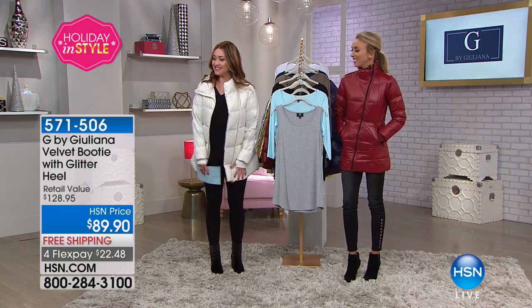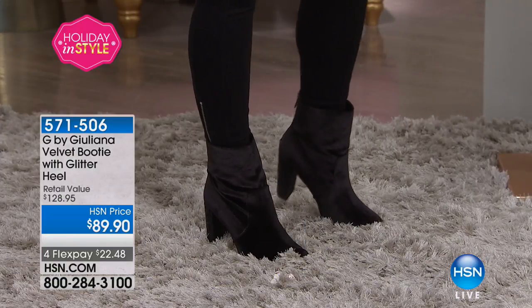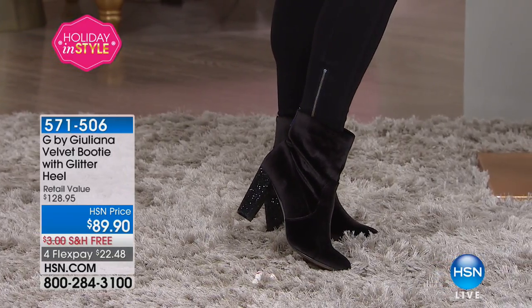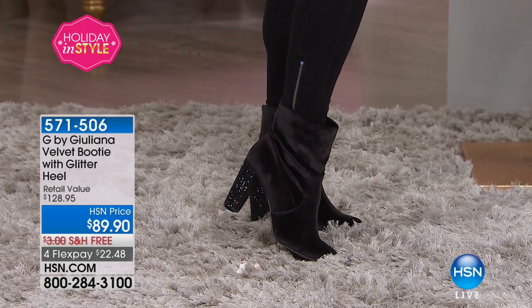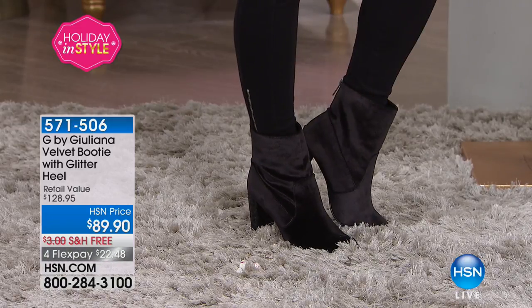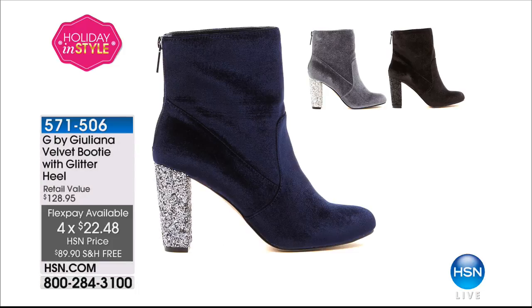Congratulations to all of you that got this home. Everyone's asking for the item number on my boots — the velvet boots with this amazing glitter block heel, which is so comfortable, for $89.90, and let's just throw in free shipping and handling. A designer boot like this you could see anywhere in the mid $500, $600, $700 range to way over $1,000 for the big designers. You are getting this gorgeous velvet boot in three different colors: navy, charcoal, and black with these gorgeous heels.